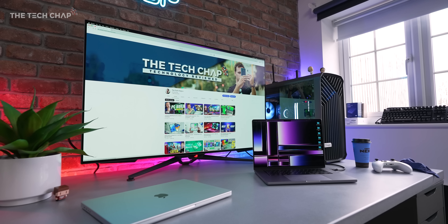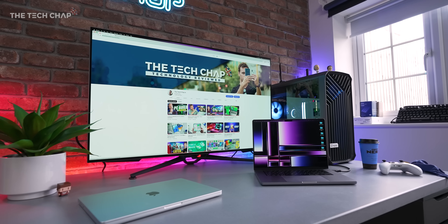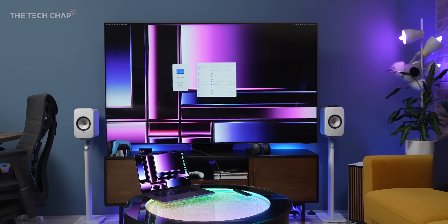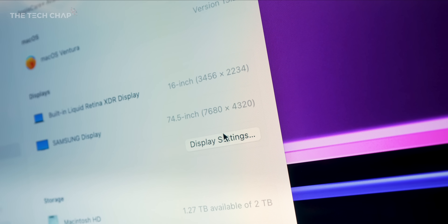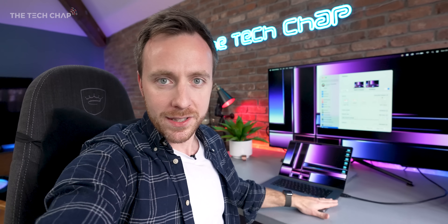So now you can get up to 4K at 240 Hz — and this isn't even maxing it out. Or probably more likely, if you are a creator or a professional hooking it up to an 8K display, you can get 8K at 60 as opposed to 8K 30 before, which is a much smoother experience. It's not exactly a run-out-and-buy-one upgrade, but it's definitely a nice quality-of-life improvement.